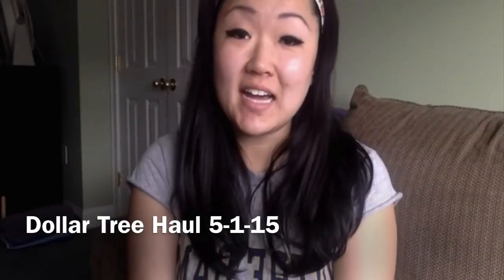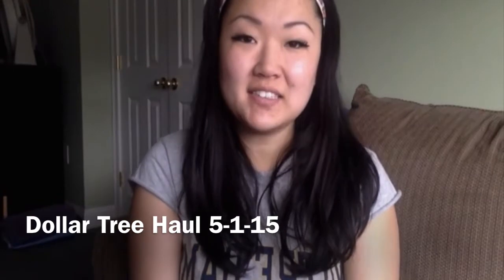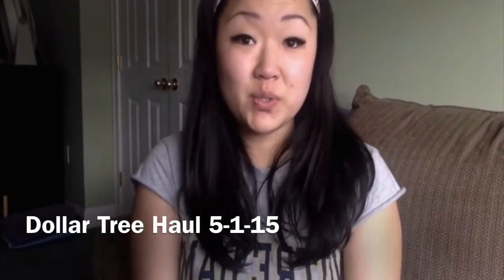Hey guys, it's Lara and I have another Dollar Tree haul for you guys today. I went to two Dollar Trees. I think there are three in my vicinity, but I only went to two today. I'm really excited. I got some really exciting and new things, things that I have not seen before. So let's start with the things that are not new to Dollar Tree, but new to me.